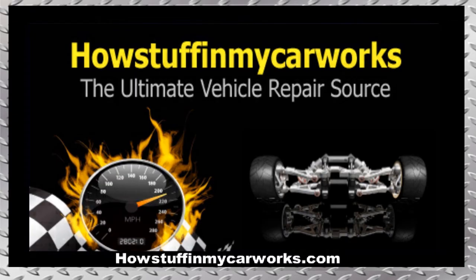There you have it my friends, those are ten common problems that first-generation Mazda CX-5 vehicles are prone to experience. Take care.